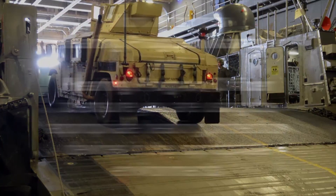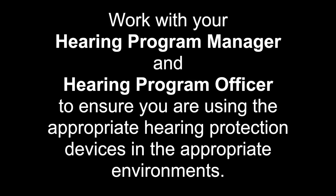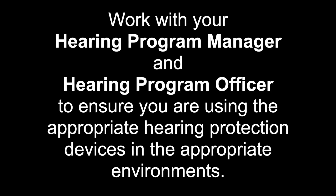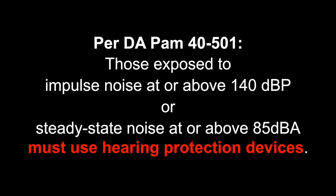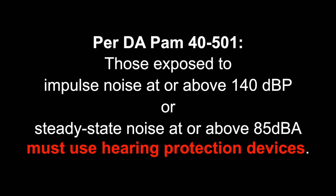The weapons and machinery discussed are examples. To be sure you are using the appropriate type of hearing protection, consult your installation hearing program manager or unit hearing program officer. Those exposed to impulse noise at or above 140 decibels or steady state noise at or above 85 decibels must use hearing protection devices.